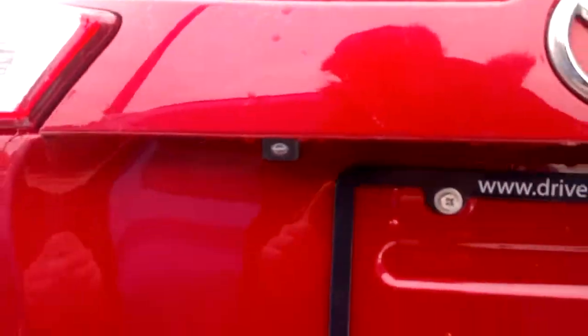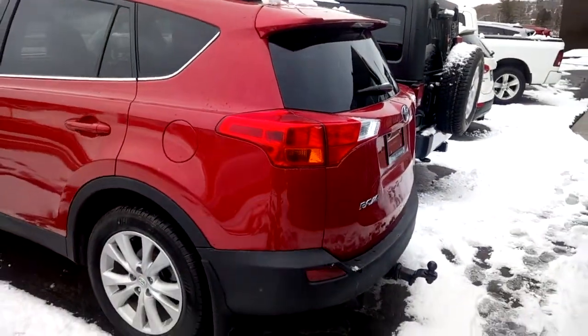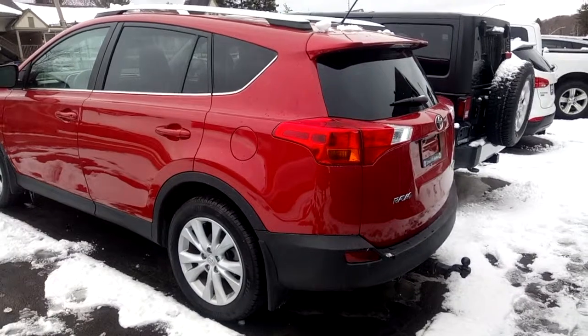There's a backup camera as well. This is a limited model, equipped with all-wheel drive and great ground clearance, which is perfect for our Canadian winters.